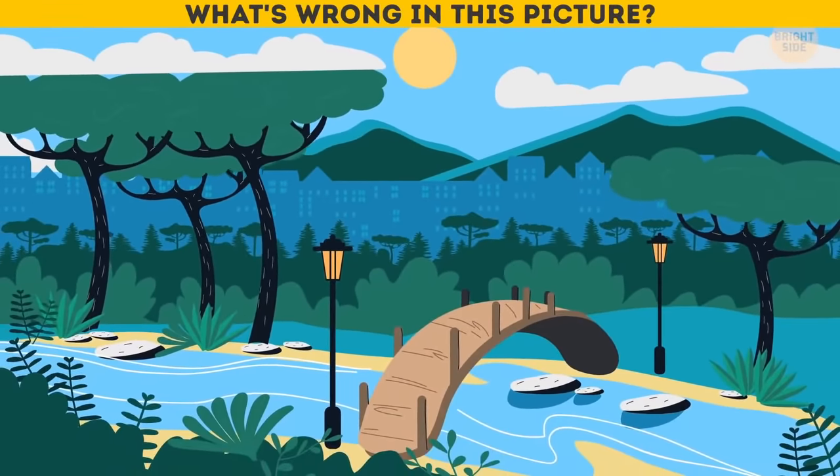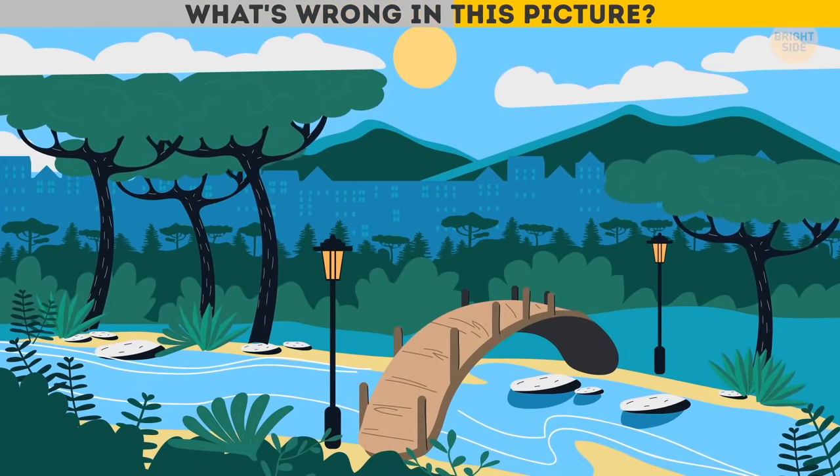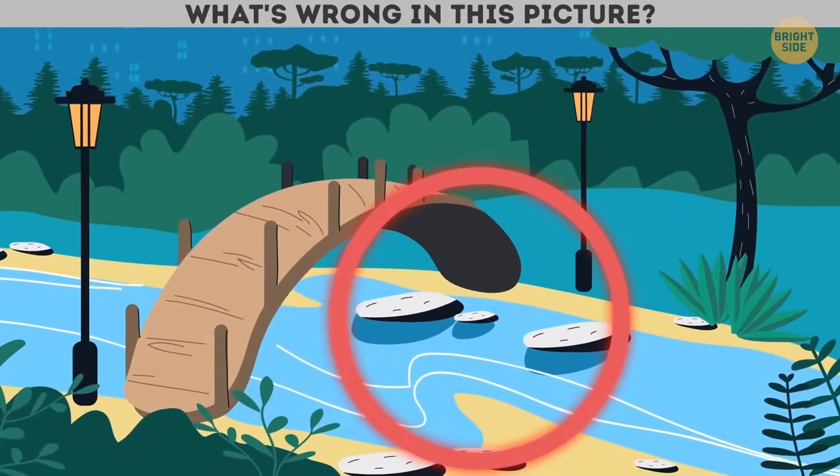What's wrong in this picture? The shadows can't fall this way if the sun is on the left!